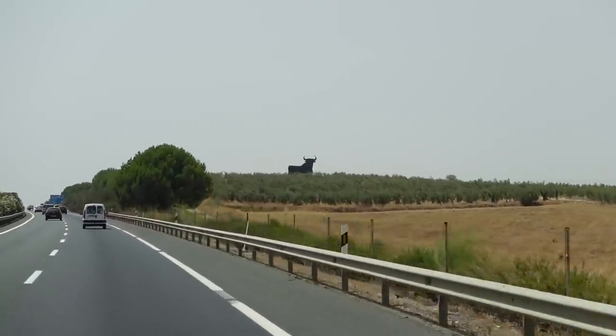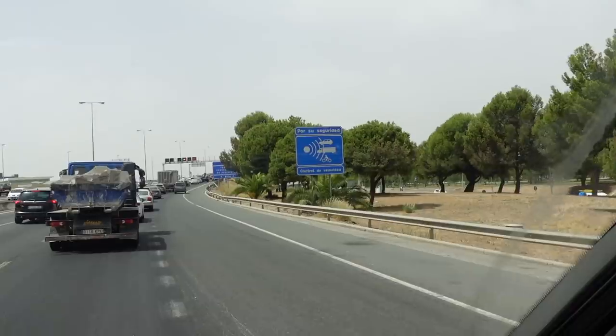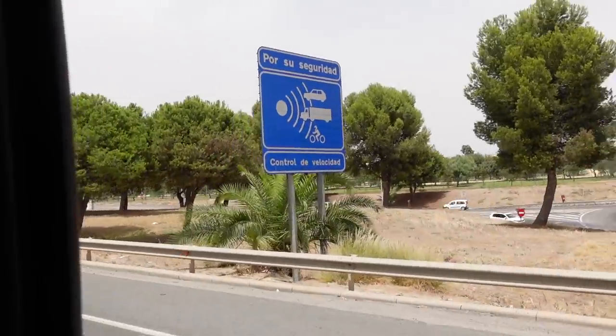You see these bulls up on the mountainside — you see them every now and again driving through Spain, loads of them just dotted around. Speed cameras: there are speed cameras, but generally you'll get a warning sign just before, and then a little bit later you'll see the camera itself. So plenty of warning for speed cameras — hopefully we haven't been caught on one yet, we'll find out when we get home. Any more questions about driving in Spain and Portugal, get in the comments.